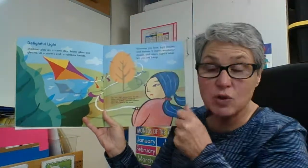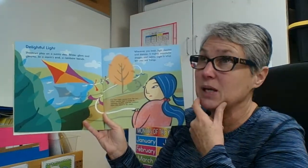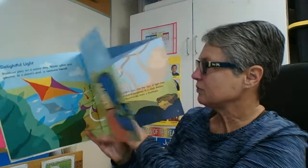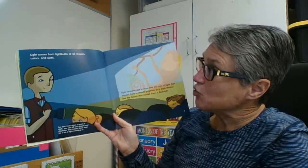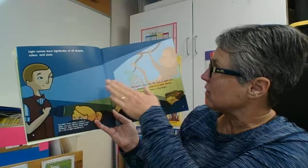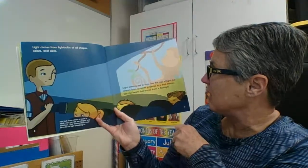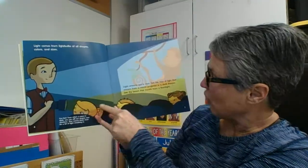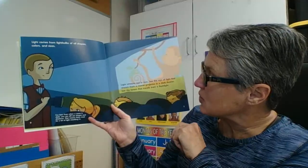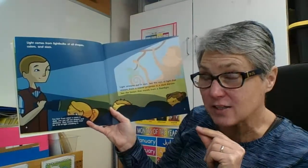So there's natural light, and then there's artificial light, which is the light we create — like maybe a flashlight or a lamp. Those are artificial means of light. Light comes from light bulbs of all shapes, colours, and sizes. Light streams out in rays. See the rays of light that stream from a movie projector in a dark movie theatre. See the beam of light that travels from a flashlight. Fun fact: even when a room is dark, you can still see shapes and shadows — that means there must be a teeny tiny bit of light from somewhere.